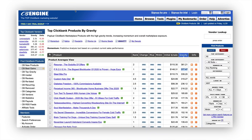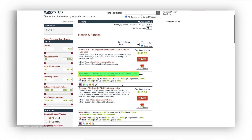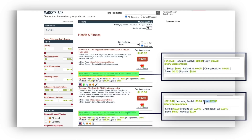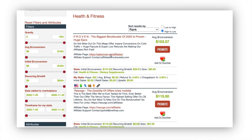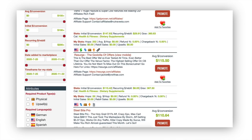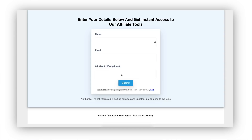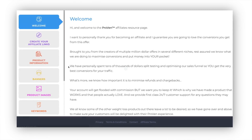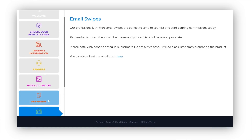If you go back to ClickBank and go to health and fitness and click it, you're able to see Proven and Resurge — Proven at 360 gravity and Resurge at 367. All of these have what's called affiliate tool pages. So if you go to getproven.net/affiliates or resurge.com/affiliates, you're able to take a look at all the resources they provide: the affiliate link creator, banners, product images, keywords, email swipes, FAQ, and contact us.